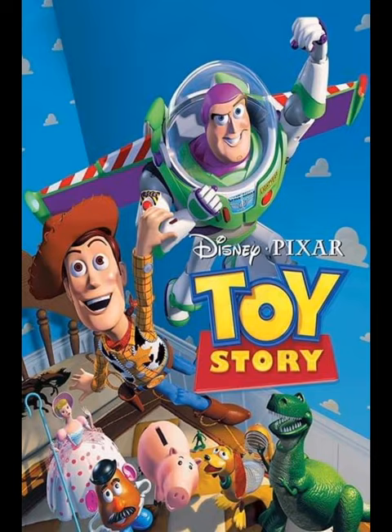Brad is a 1:55 scale diecast made by Mattel with no paper stickers. He has a plastic Piston Cup hat and plastic Piston Cup antenna, which are both made of plastic and not removable.